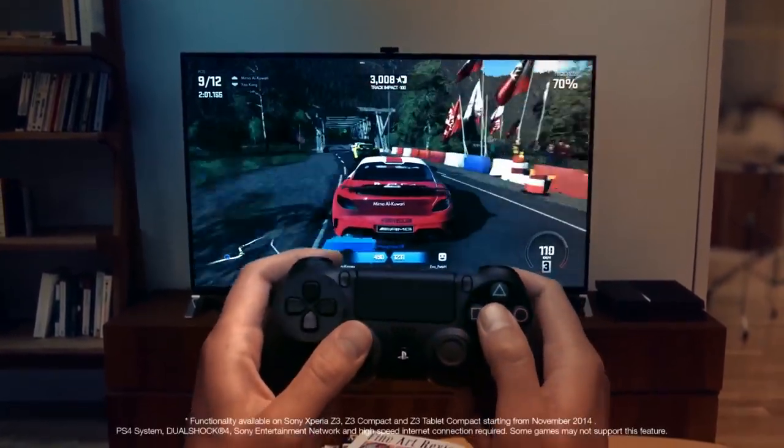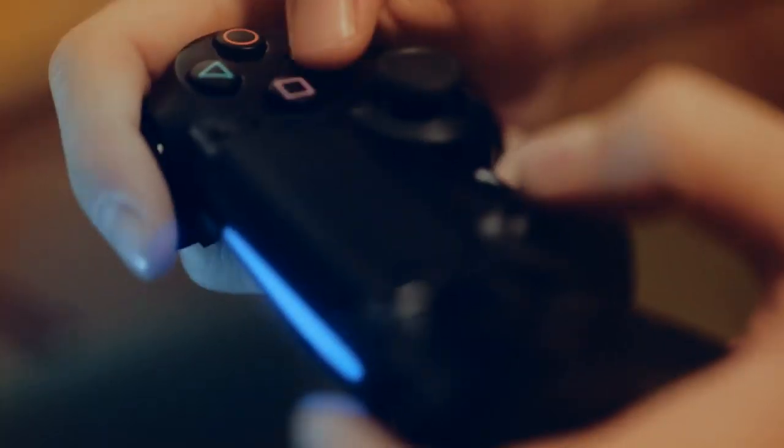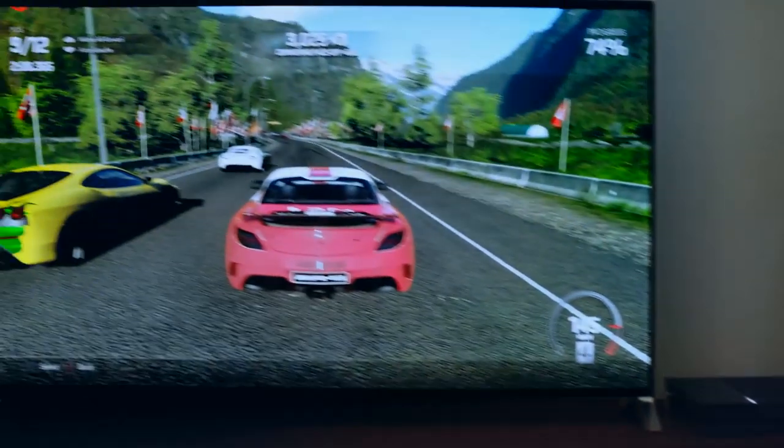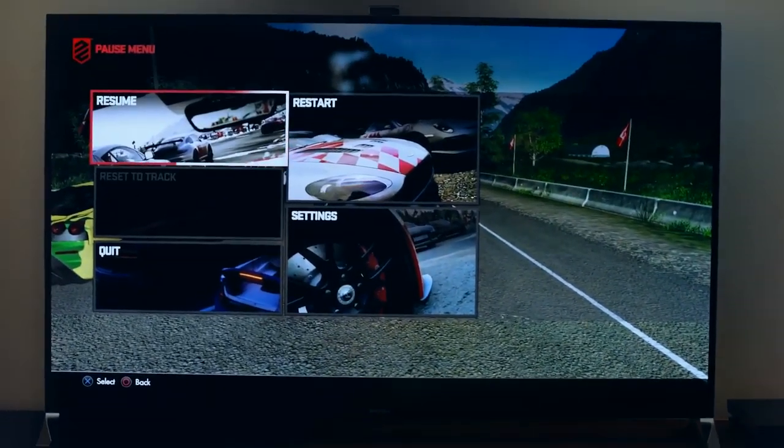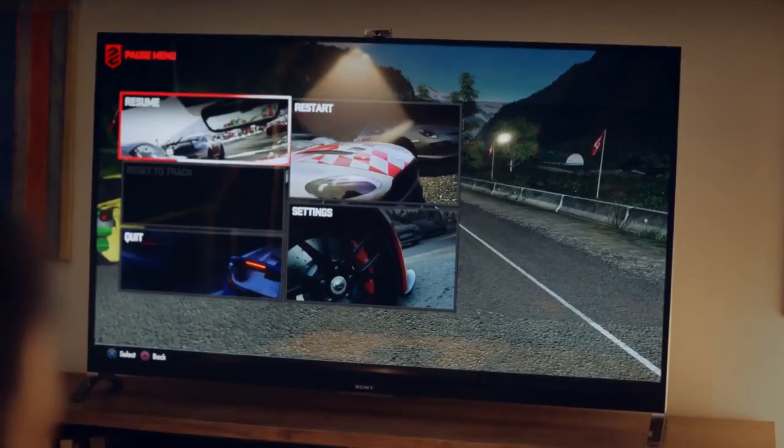Enjoy an immersive PS4 gaming experience, anytime and anywhere at home. With PlayStation 4 Remote Play, you can pause your PS4 game, simply head to another room and resume via your home Wi-Fi on your Xperia.